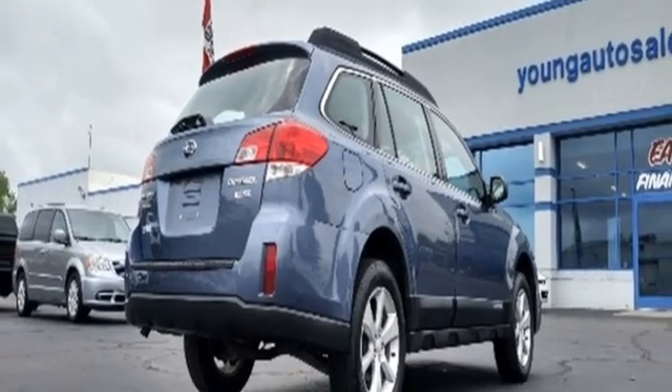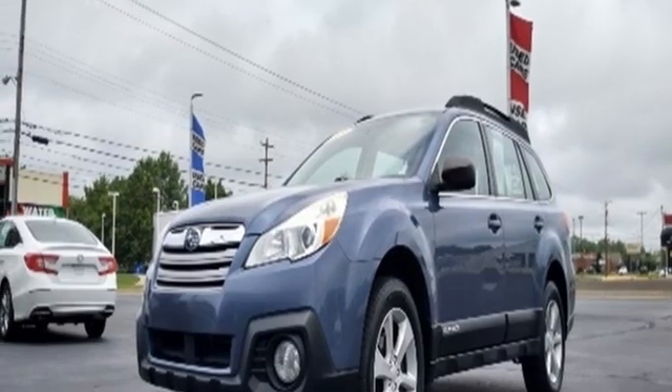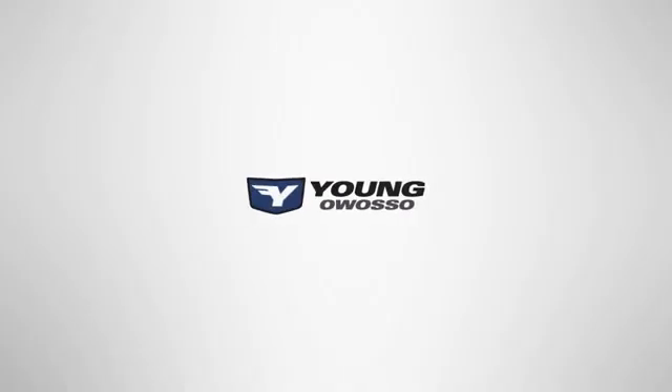Climb steeper and roam farther in this adventurous Subaru. Make it yours today. At Young Chevrolet Cadillac Buick GMC,